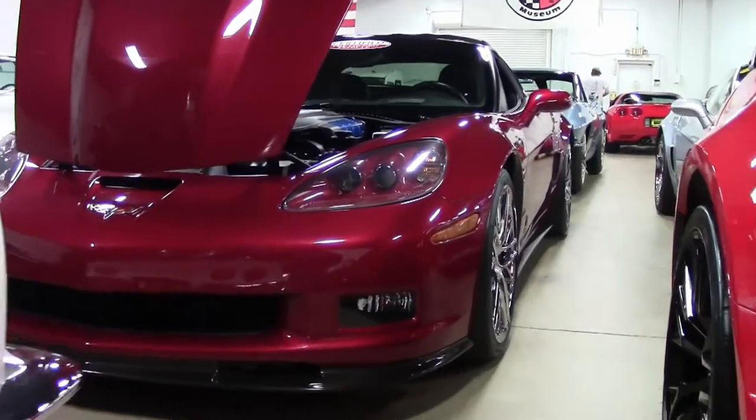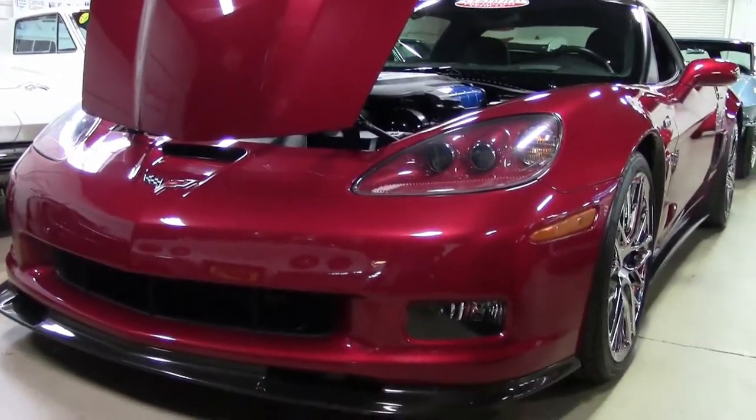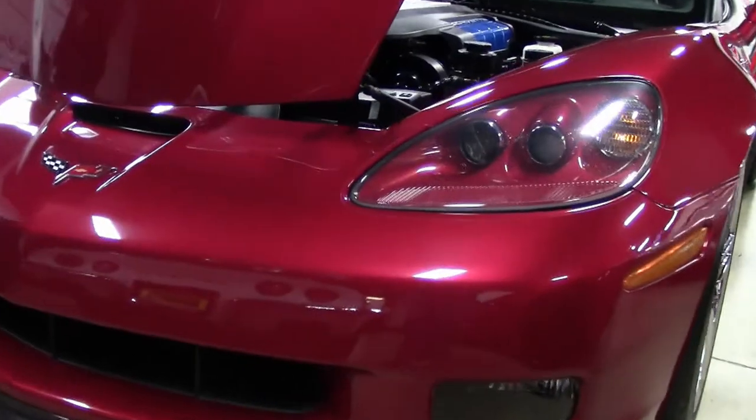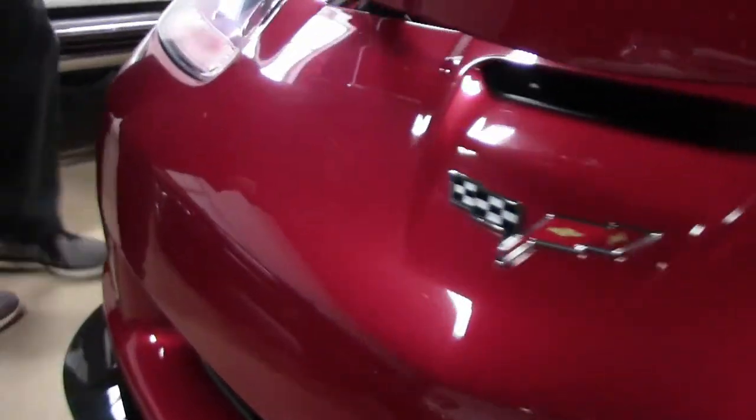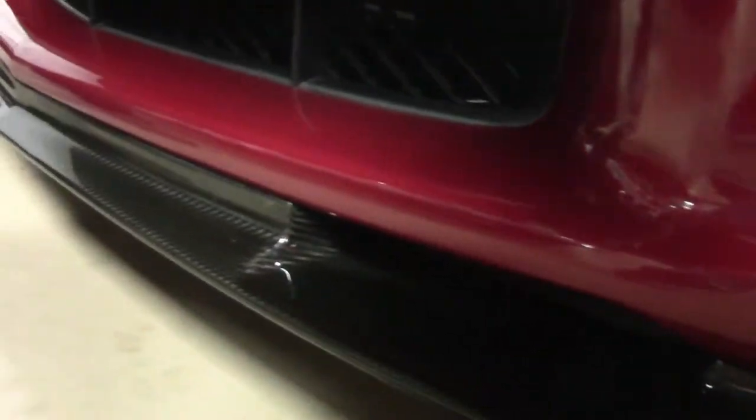This beautiful crystal red ZR1, one of 163 produced, has only 22,000 miles on it. You'll notice that the paint in the front is in great shape, as well as the lenses in our front splitter. It does have film that has been added to protect the paint a quarter way up the hood, and I'll point that out as we go around the car.